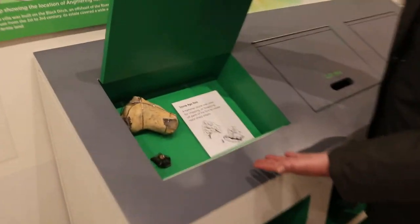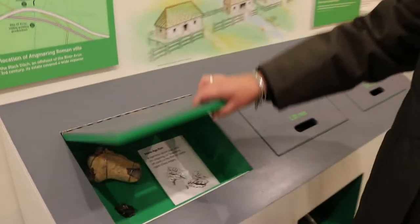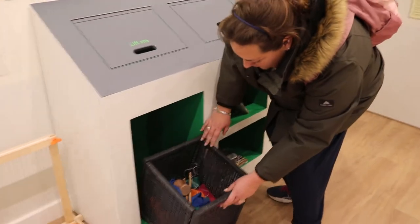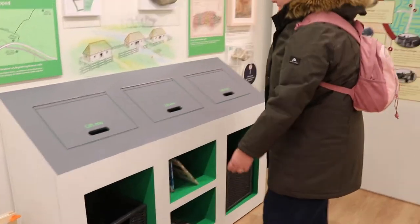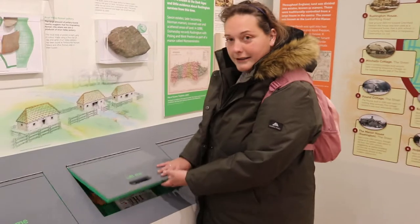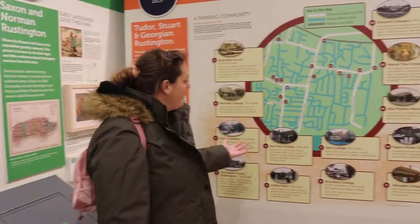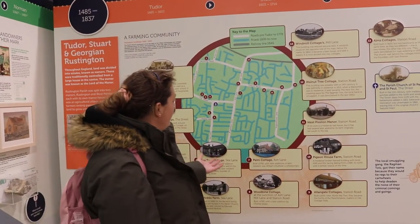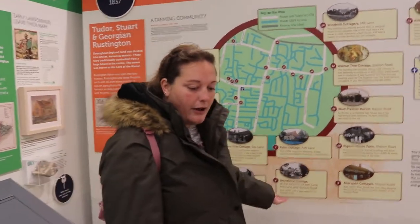As you walk around you can see it's nice, light, and airy — all on one level. There's lots of stuff for children and adults to interact with. They've got little boxes for you to open to learn about different things they've found, and underneath there are props you can play with or dress up in.